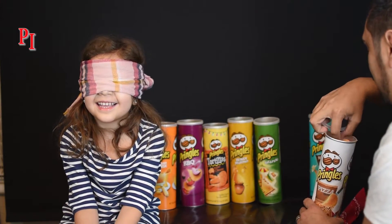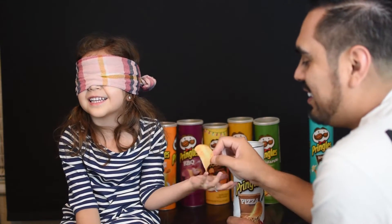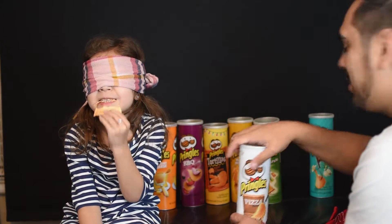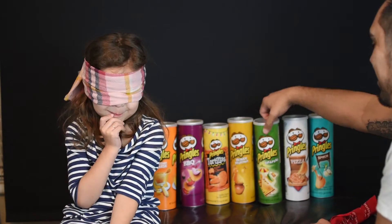Riley, you've got to guess what it tastes like. I'm going to give it to you. Open your hand. Right here. Alright, put it in your mouth. Tell me what you think it tastes like. Cheese. That one's actually pizza.